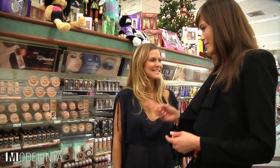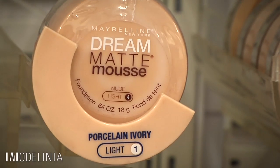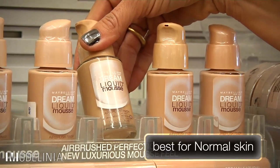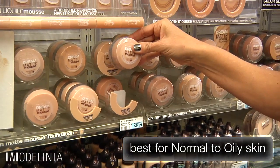So I'm seeing Dream Liquid Mousse, Dream Smooth Mousse, and Dream Matte Mousse. Which formula would be best for my skin type? For normal skin or drier skin, you can choose either the Dream Liquid Mousse or the Dream Smooth Mousse — they're both oil-free and lightweight and will give you the same effects. If you had oily skin, we would go for the Dream Matte Mousse. It's oil-free and a light formula, but it does give you that finished look, almost as if you already have powder on.